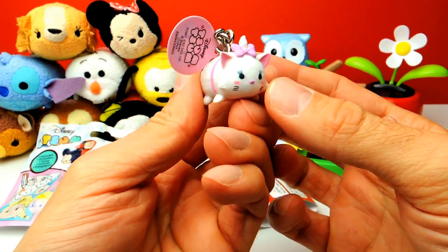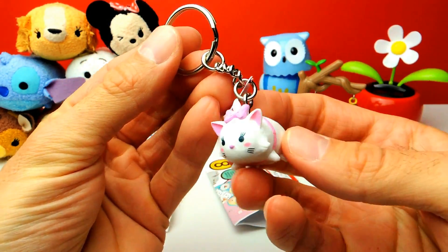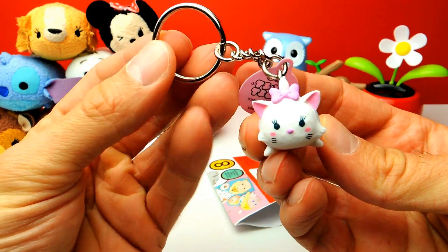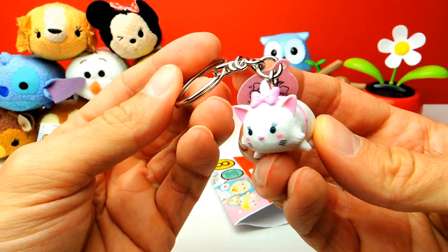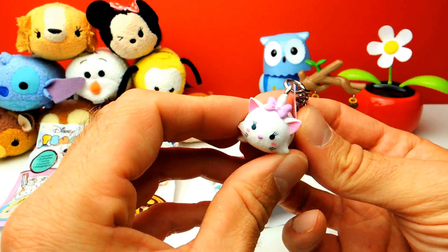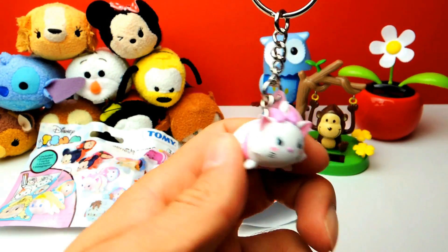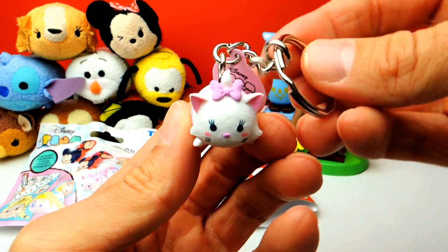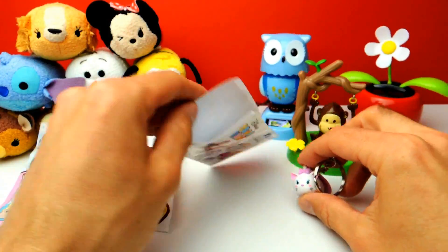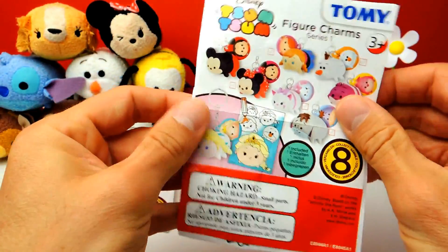I think in this case it's Marie from the Aristocats. I think this cat is probably not so popular, so some of you might not know Marie from the Aristocats. But I can tell you that this one is super duper cute — a super nice keychain and Charmer. You can hang it on your keys or maybe on your backpack.